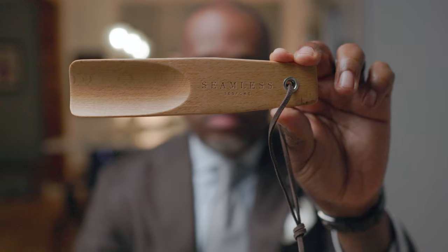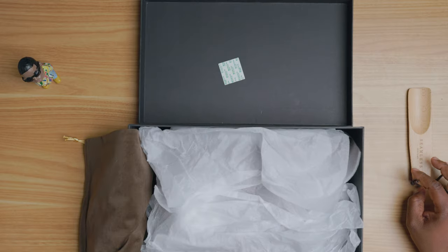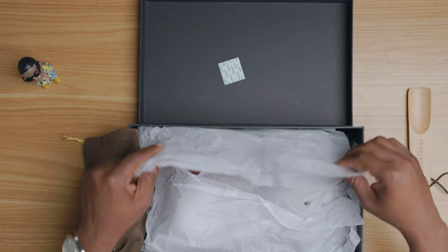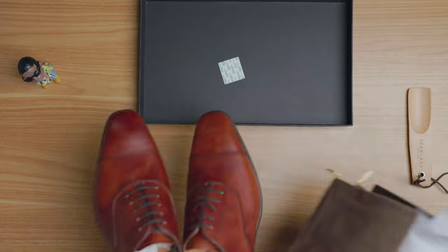The first thing you notice when you open the box is a really nice shoehorn with Seamless Bespoke on it. Typically you get a plastic shoehorn but this is a wooden one — a pretty nice touch. It also comes with two brown shoe bags, which is always a plus. And here are the shoes.